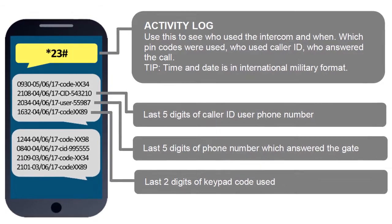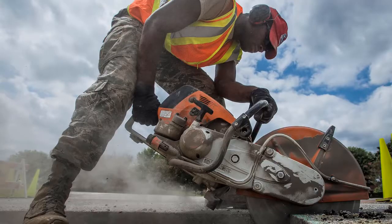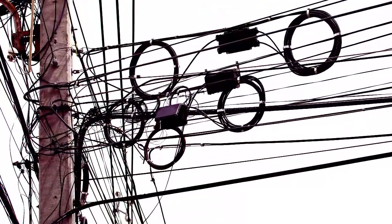Want to keep track of who enters and when? The app also keeps an activity log so you can view this info. These systems can save time and expense over installing wired systems or systems that use landlines that are phasing out and getting expensive.